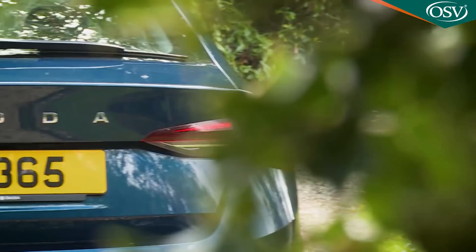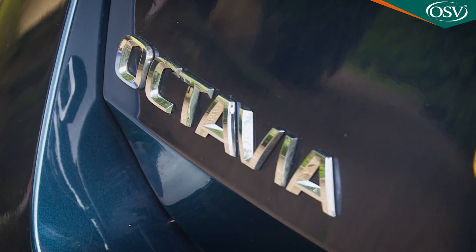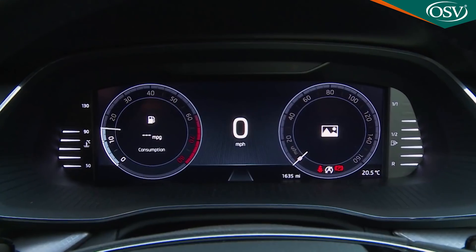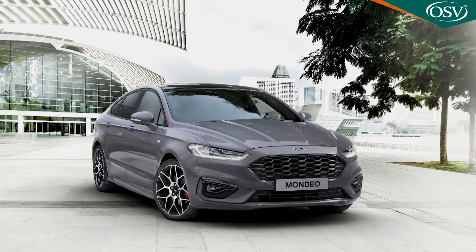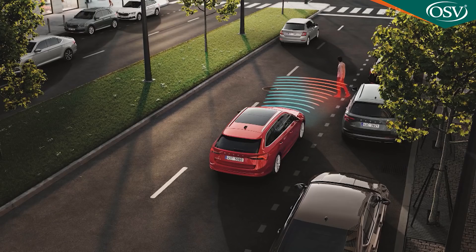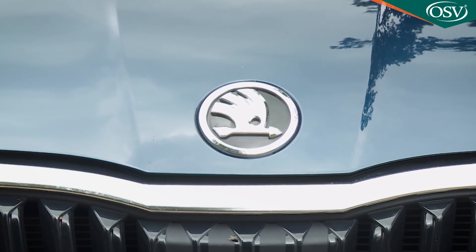A Skoda Octavia was once the least sophisticated of all the Volkswagen Group's family hatchback products. Not anymore. Almost nothing has been held back for this fourth-generation version. It's still bigger and better value than most of its rivals — a Mondeo-sized medium-range hatch for the price of a Focus-sized one. The difference now is that it's clever enough once again to change the way you think about Skoda.